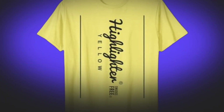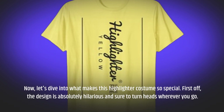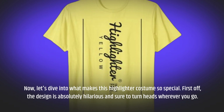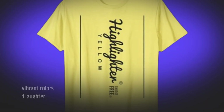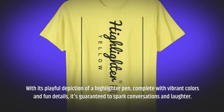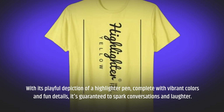Let's dive into what makes this highlighter costume so special. First off, the design is absolutely hilarious and sure to turn heads wherever you go. With its playful depiction of a highlighter pen, complete with vibrant colors and fun details, it's guaranteed to spark conversations and laughter.